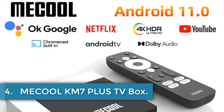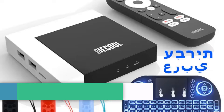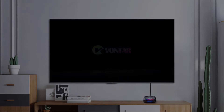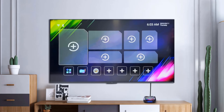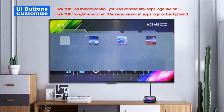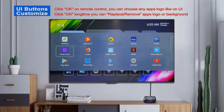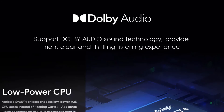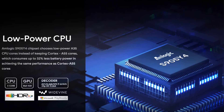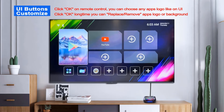Number 4: Mekul Kilometer 7 Plus TV Box. The Mekul Kilometer 7 Plus is a high-performance set-top box running on Android 11.0, designed for seamless streaming and entertainment. Powered by an Amlogic S905Y4 quad-core A35 CPU and ARM G31 MP2 GPU, it supports a wide range of video codecs including H.264 AVC, H.265 HEVC, and VP9, ensuring smooth playback up to 4K resolution at 60Hz.